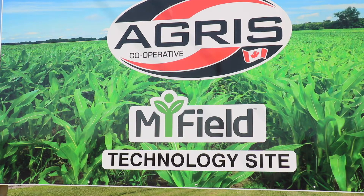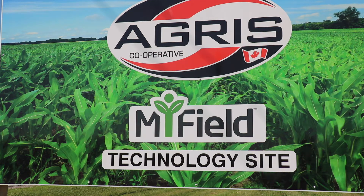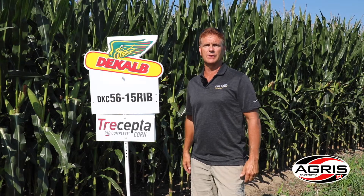Hi, my name is Bob Thirlwall. I'm the market development agronomist with Bayer Crop Science and I'm excited to be here at the Agris Myfield location near Chatham to talk about some cool things we're doing in corn this year and looking forward to 2022.